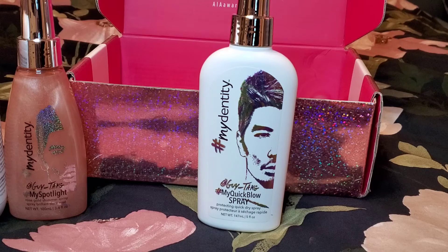The third thing I'm pulling out is the Hashtag My Quick Blow Spray — a protecting quick dry spray that reduces blow dry time, protects against heat damage and breakage, adds shine, and reduces frizz. This retails for $28.